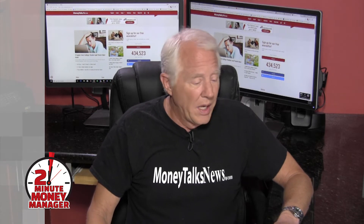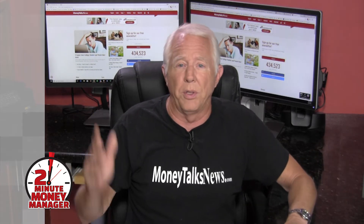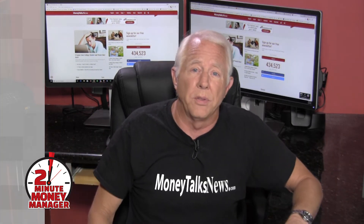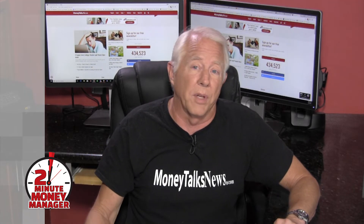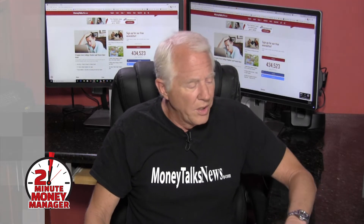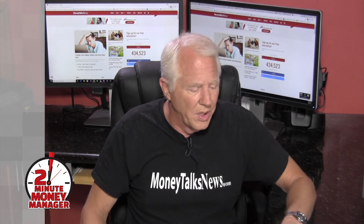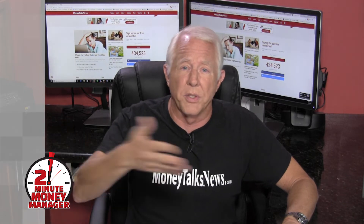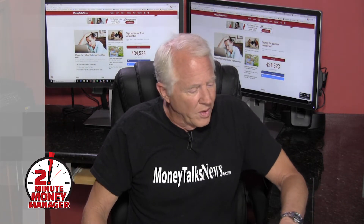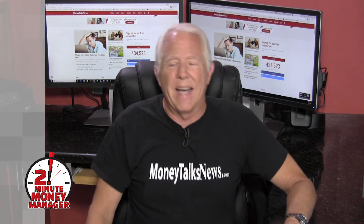A third kind of loan is just a private loan — banks and credit unions and so on. Like anything else they lend money for, they'll lend money for student loans, and those you do have to apply for with a credit check. You also have what are called PLUS loans — I'm not going to go into those — but those are for graduate students and also for parents helping their kids in college.